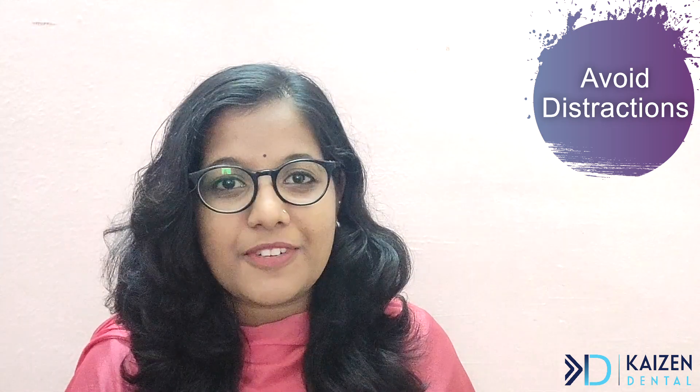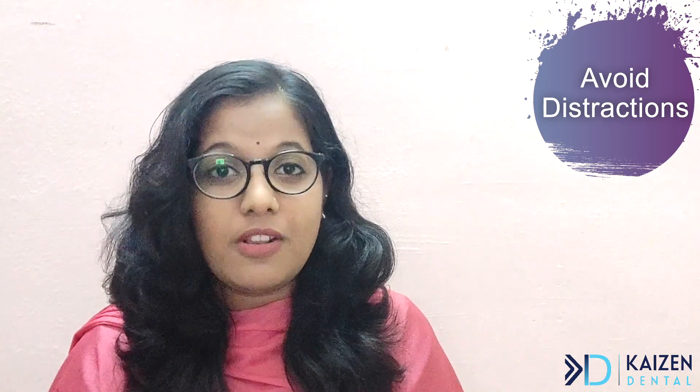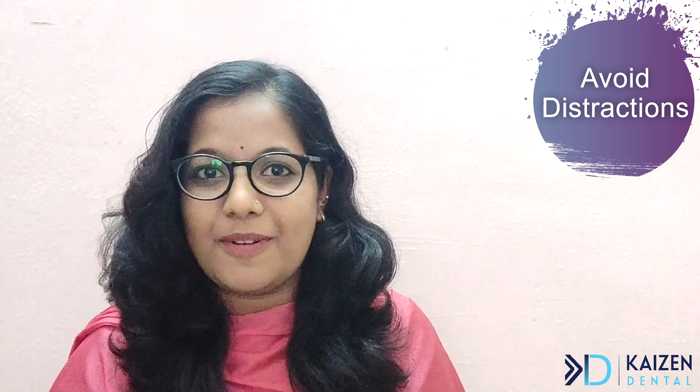With the Forest app, you can set a time period and a plant will start to grow. If you keep your promise and don't cheat, the sapling will grow and form a big tree. But if you cheat and take a peek at your phone, the plant will wither. By each study session you will have a full-grown tree and earn a separate coin.